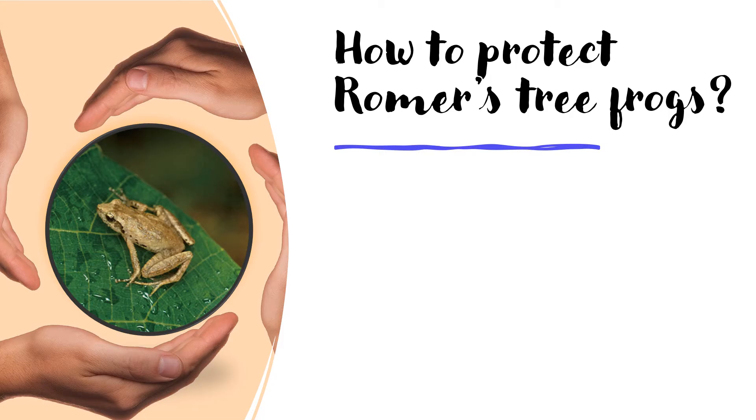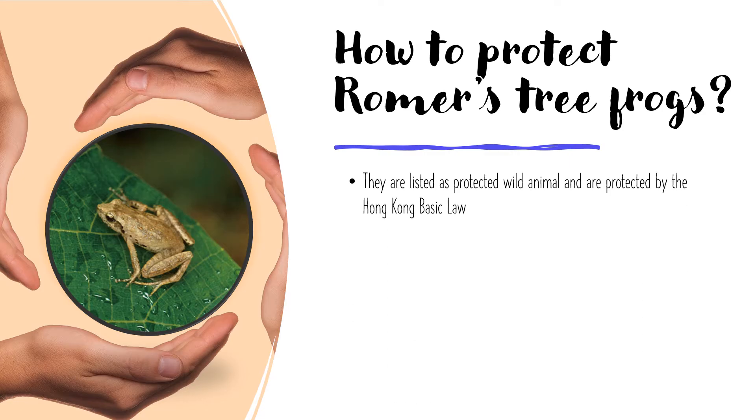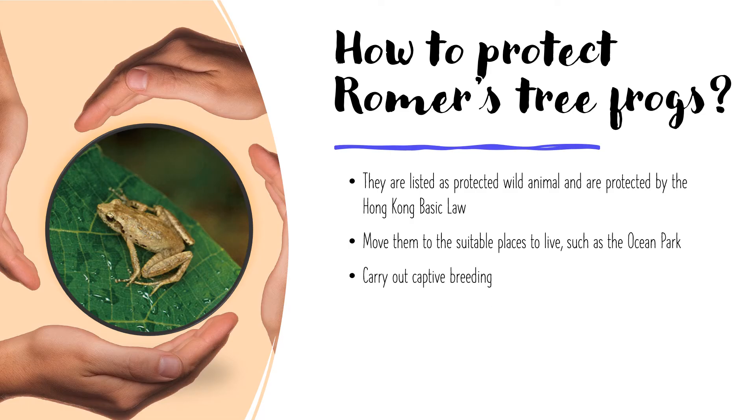How to protect Romer's tree frogs? They are now listed as protected wild animals and are protected by Hong Kong law. Organisations like Ocean Park have provided them with places to live in and carry out captive breeding, which means helping them to make more babies. We can also protect the natural environment and avoid destroying the habitat. So when you go out and hike, please be careful, be quiet, and do not leave any trash.